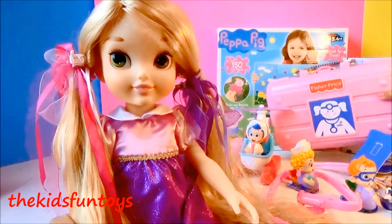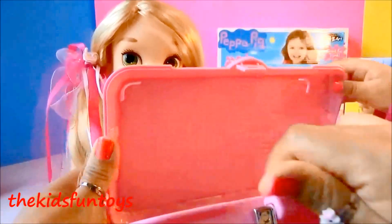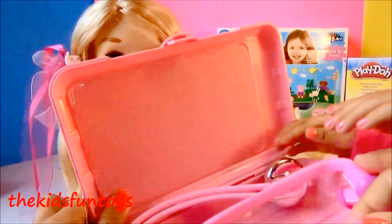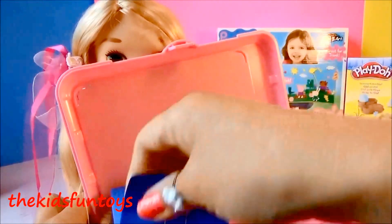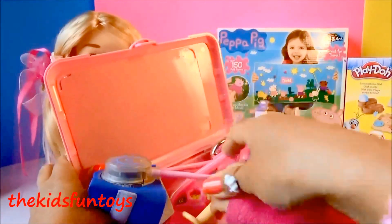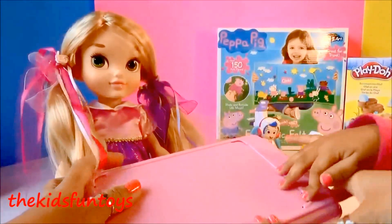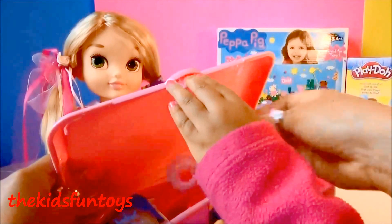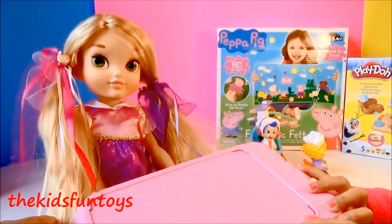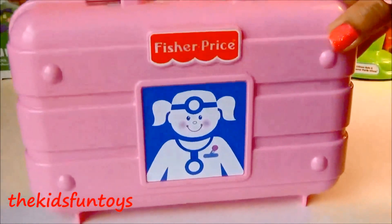Now we can put all our medical emergency kit back in the bag. Open up — okay! We can put everything back. Oh, we got one more right here — our otoscope. Oh wow, it all fits! Guys, this is our medical emergency kit bag.